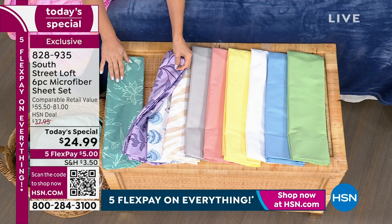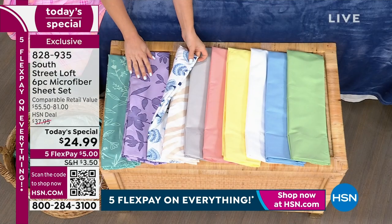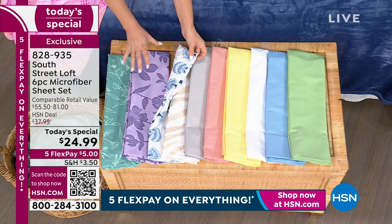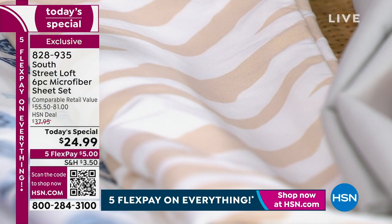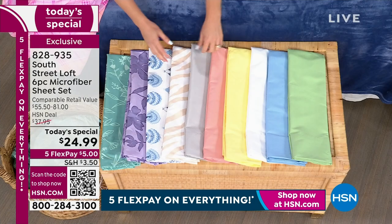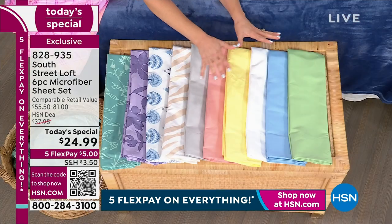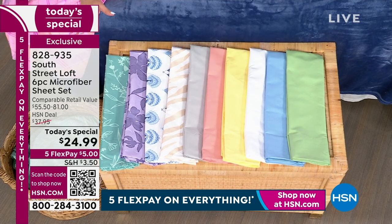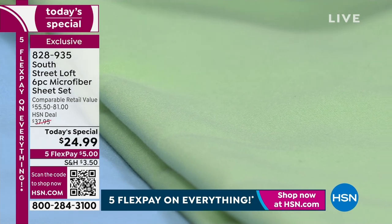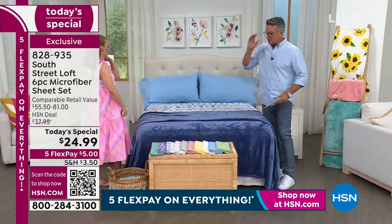Starting with the prints: we have the aqua floral — tonal light aqua and dark aqua with a beautiful botanical design. Next is our purple floral — lighter purple and darker purple with a different floral design. Then the blue peacock on the bed, which has lots of personality. We also have our neutral animal, which is a zebra print — different from the usual leopard print. Then our solids: gray, coral pink, yellow, white, blue, and green. Ten beautiful colors in six different sizes.